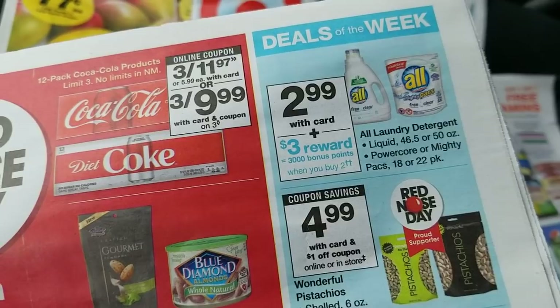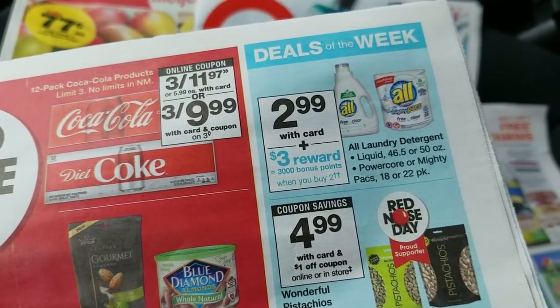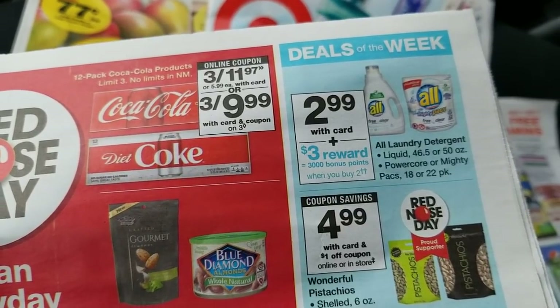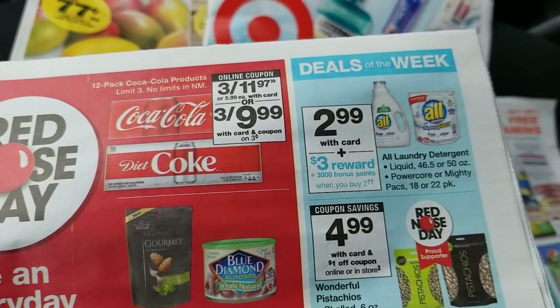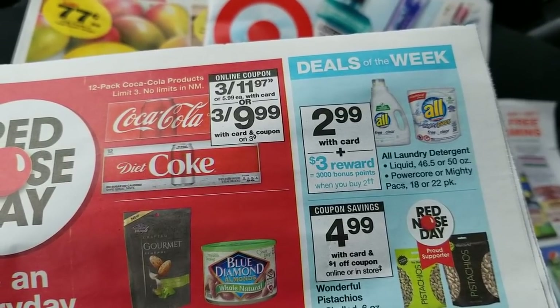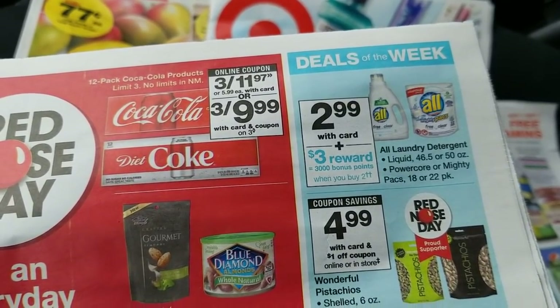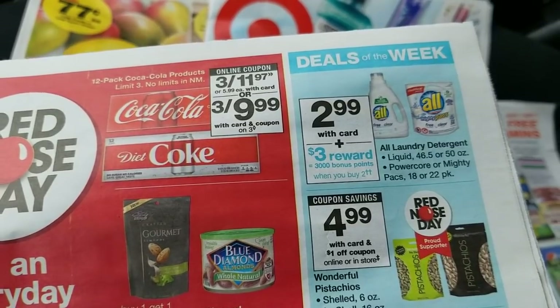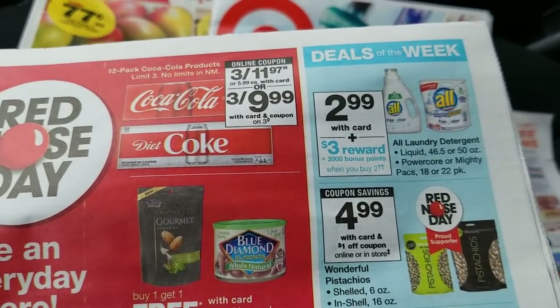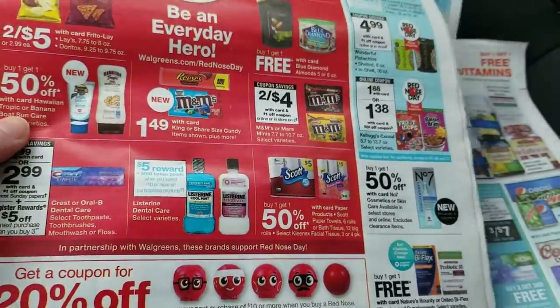I did want to point out the All laundry soap on sale for $2.99 — when you buy two, you get $3.00 in points back, and we've got dollar coupons. So you buy two, use $2.00 in coupons, get $3.00 back, making it like 98 cents for two of them. That's a pretty good deal if you need some. There are also some in-ad coupons, and they've got tuna for 79 cents a can.